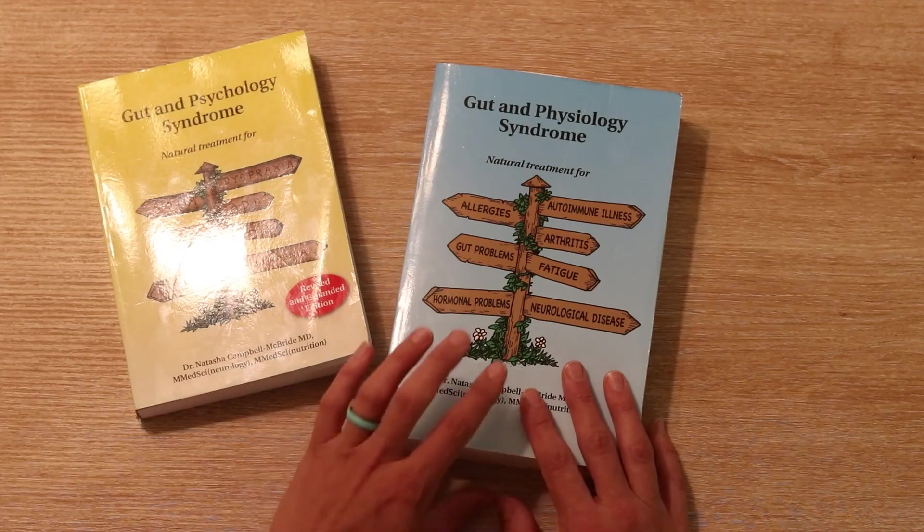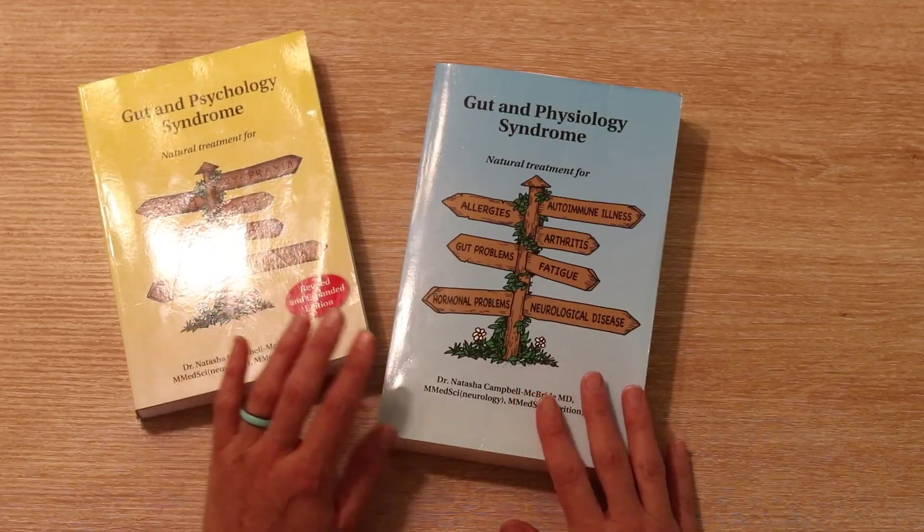If you are more physical — you have more physical health problems and the mental, psychological stuff isn't so much of an issue for you — then start with the blue one. But have the yellow one too, because that's her original work and you just can't beat it. There's so much good information there as well. It's like the basics and the beginning of everything. So get both of them, plan on reading both, but start with whichever one more fits your situation.